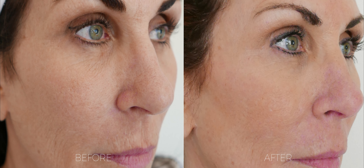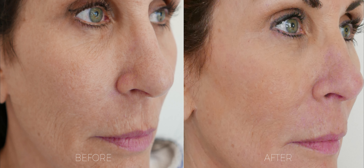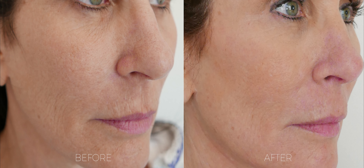The after picture was taken four months after her initial treatment, and you can see her lateral cheeks and her temples and her skin overall has more of a glowing look to it, more natural fullness. She's beyond thrilled.